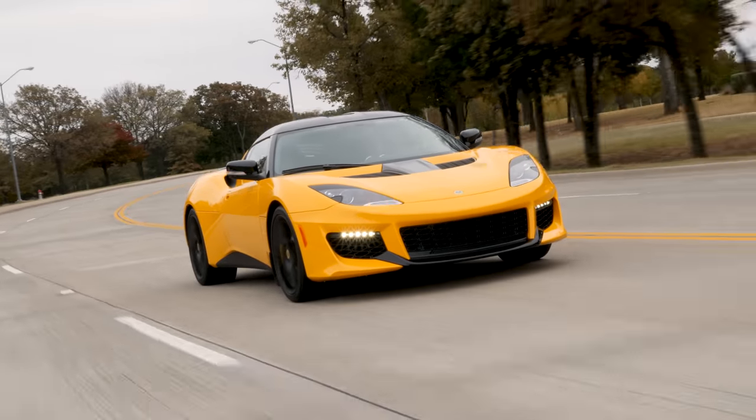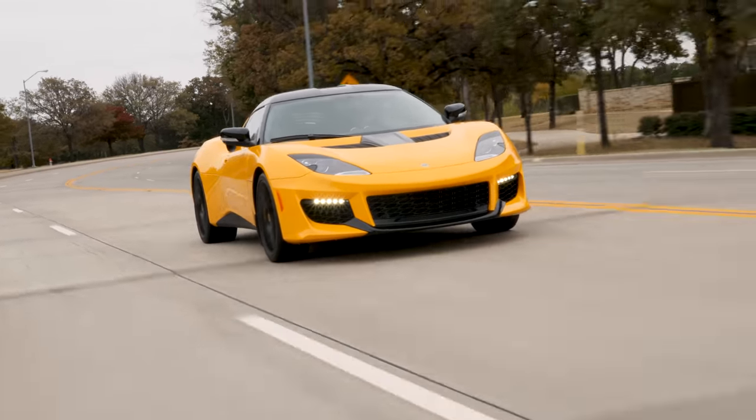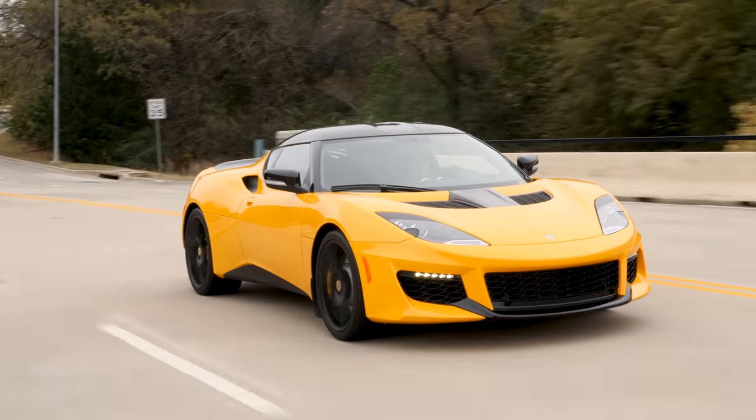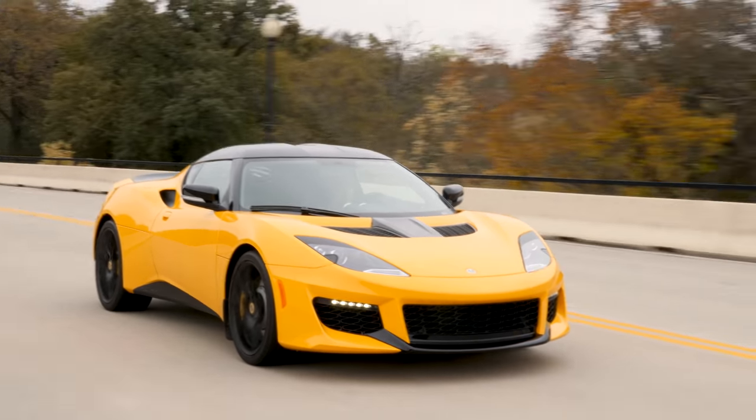So today we have a very special car. We are driving a 2018 Lotus Evora 400. This is the fastest thing we've driven yet.